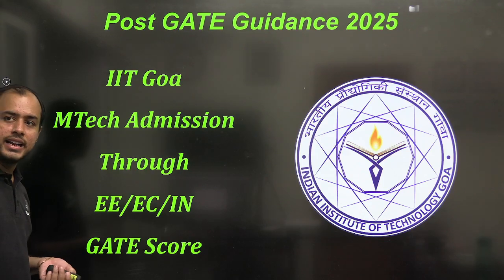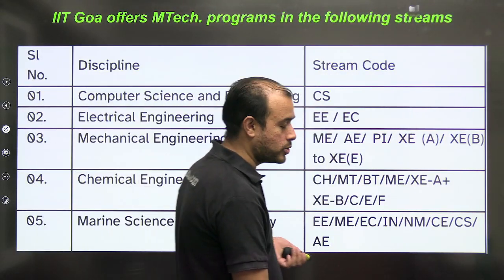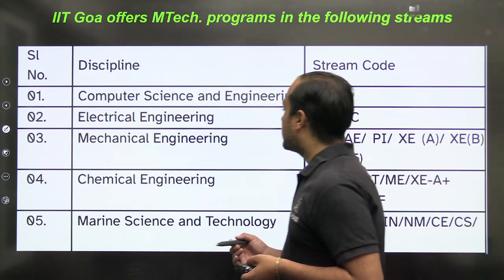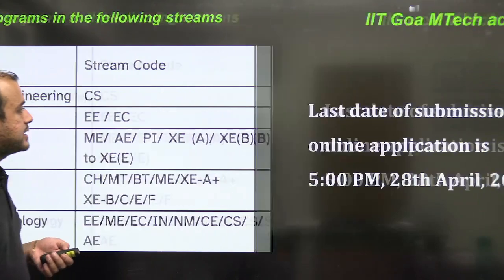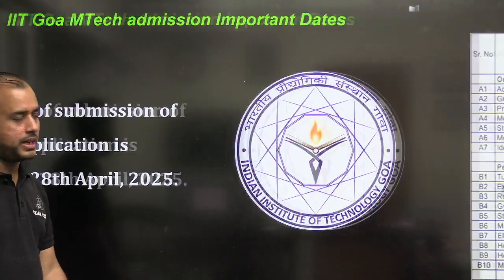The last college is IIT Goa. Many people would want to get into this college because of the location, not necessarily because of the placement aspect. The available branches are Electrical Engineering, Mechanical, CS, Chemical, and Marine Science. The last date is 28th April.